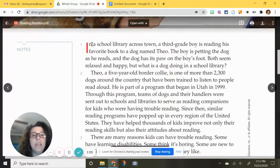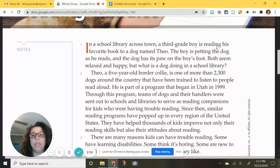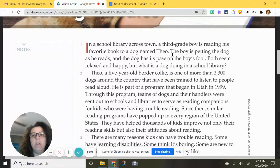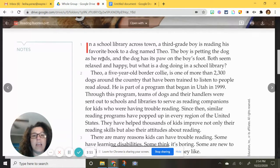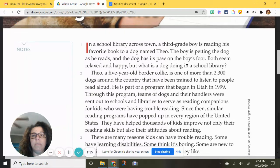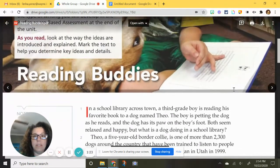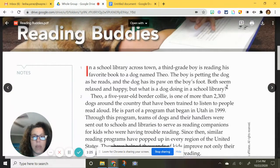Here we go. In a school library across town, a third grade boy is reading his favorite book to a dog named Theo. The boy is petting the dog as he reads, and the dog has its paw on the boy's foot. Both seem relaxed and happy. But what is a dog doing in a school library? I would say that is a perfect hook right there — a little bit of description and then a question.